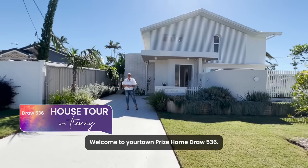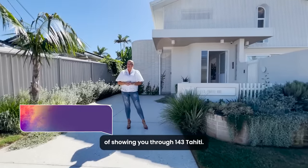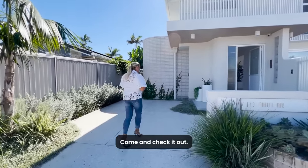Welcome to Your Town Prize Home Draw 536. I have the pleasure today of showing you through 143 Tahiti. Come and check it out.